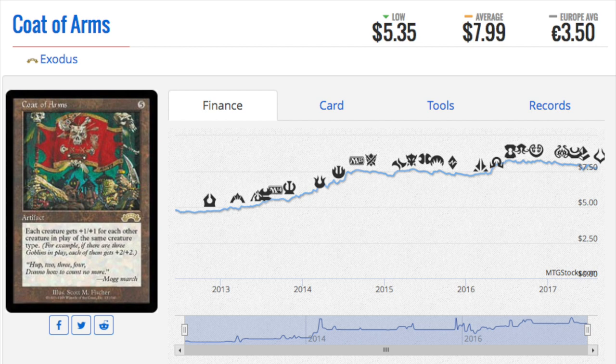Hey guys, today we are going to look at 10 new cards that have recently gone up in price. We'll start with Coat of Arms from Exodus. This card has been reprinted a few times and it is slowly climbing because of tribal — it goes with most tribal decks, and the fact that Commander 2017 is very tribal-themed means this card should continue to go up, barring a reprint.